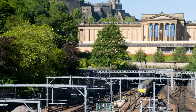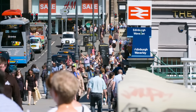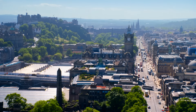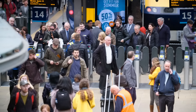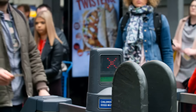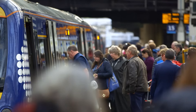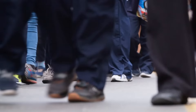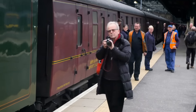Waverley Station, Edinburgh. For the past 150 years, Waverley has stood at the heart of this historic city, bridging the gap between Edinburgh's old medieval side and the new town. Each day, 70,000 travellers pass through this station. And during rush hour, over 250 trains come and go to every corner of the UK.